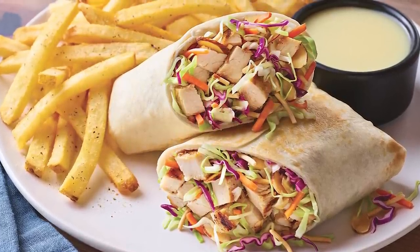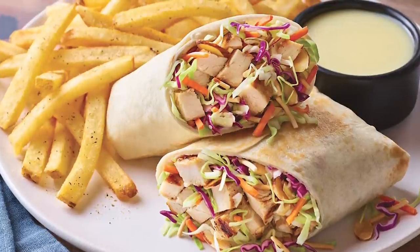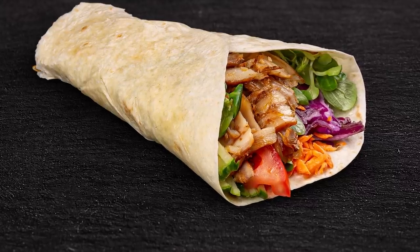If you must have a chicken salad wrap, opt instead for the Oriental Grilled Chicken Salad Wrap, which cuts out more than 100 calories.